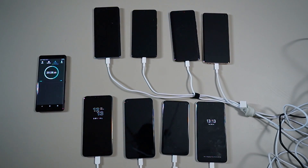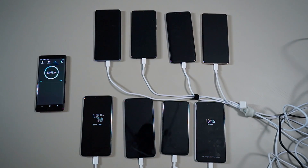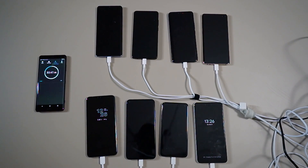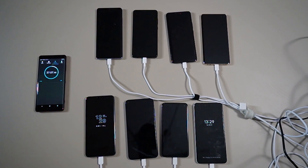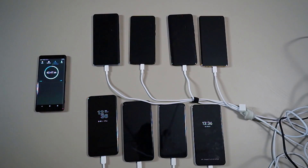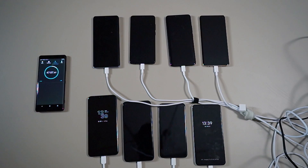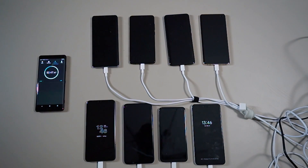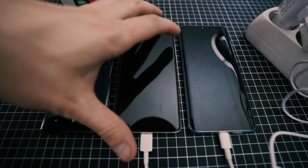When I filmed the test in Hungary, the P30 Pro was the only one that could charge to 100% in under 60 minutes. I actually thought something was wrong because the S10 Plus was at around 50% when the P30 Pro already finished charging. So after all the hate from the battery drain video, I decided to redo the test at home with a different but original Samsung charger, and here are the results.